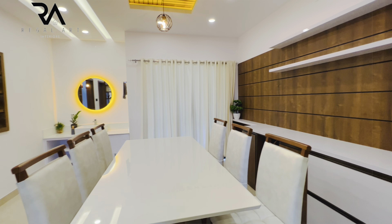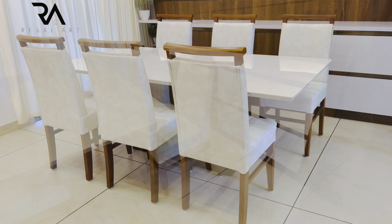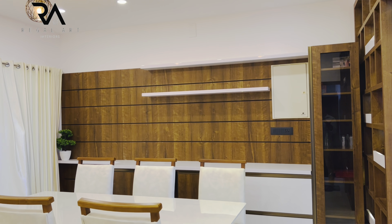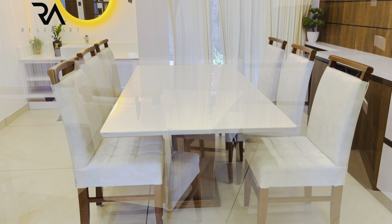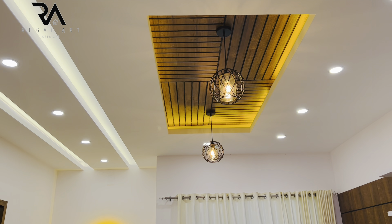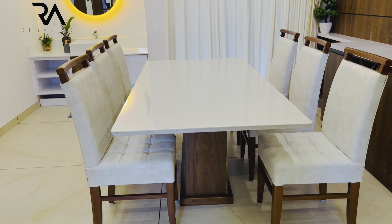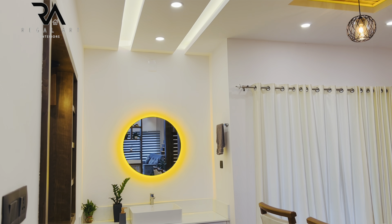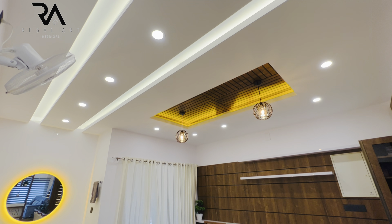There is a crockery shelf on the right. A six-seater dining table is given, made of teak wood with quartz material as the top. A wooden ceiling with hanging lights is given above the dining table. This is the wash unit with enough bottom storage and a mirror. Gypsum ceiling is done.